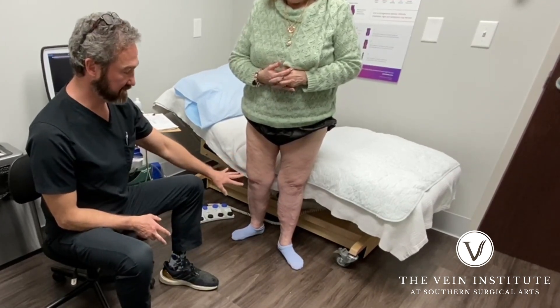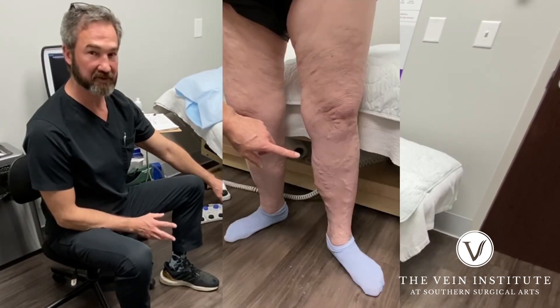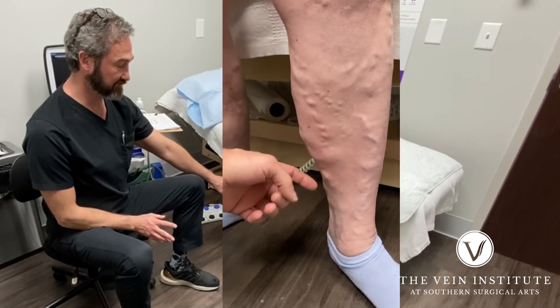When you look at her legs, you can tell she has significant venous disease just by the amount of bulging veins that she has. The left leg is worse than the right, but it's pretty significant in both legs.